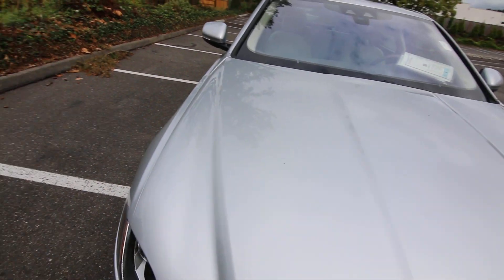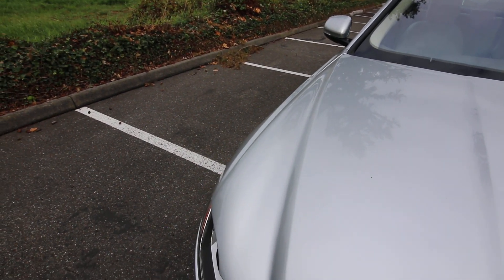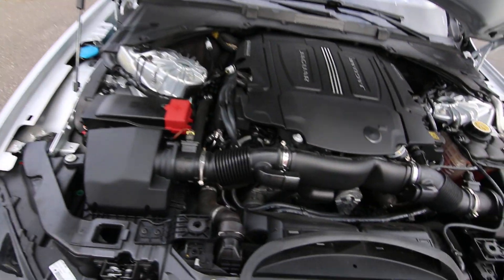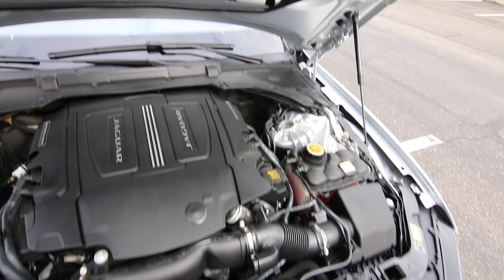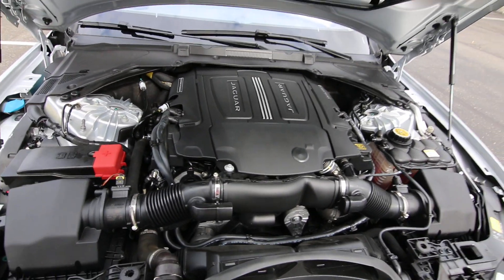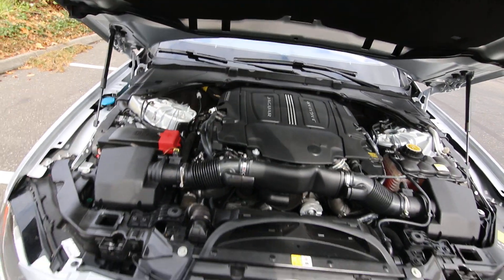I think it had a pretty significant facelift in either the 2016 or 2017 model year. There's a fantastic 340 horsepower — not twin turbo, it's supercharged V6 — that sounds really nice too.